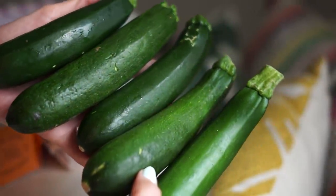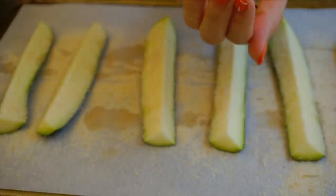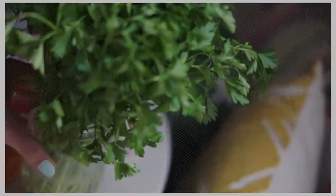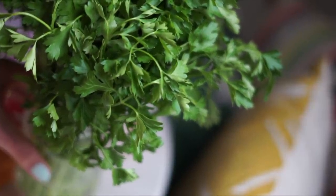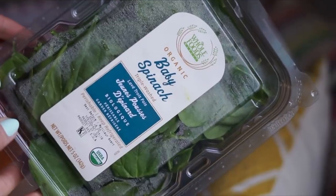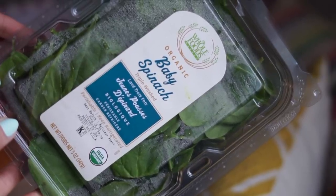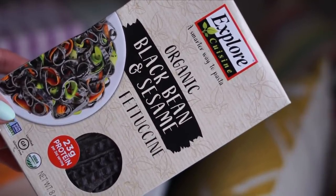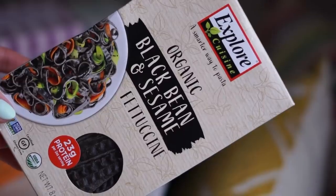I picked up some baby organic zucchini — I love zucchini in vegetable pastas, as a side dish sautéed with mushrooms, and also in smoothies. I also got a little bit of parsley, which I keep in a water glass on the counter so it stays fresh and looks pretty. It elevates any dish. I got a small pack of baby spinach as well to minimize food waste. Finally, I picked up this fettuccine made from black beans and sesame — it's a bit intimidating but it's packed with protein and I'm excited to try it.